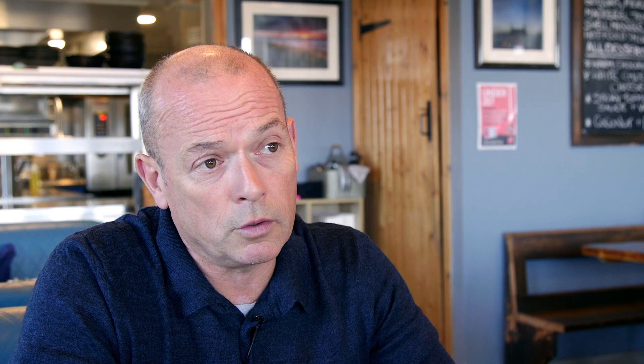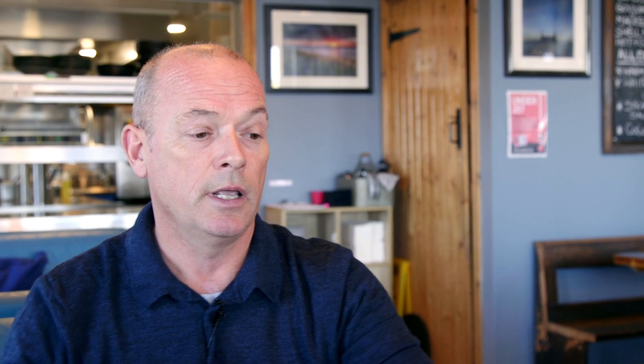We've got our plancher, which has got four sections, so each one can be turned on independently — we can have all four on. If we have all four on, we can actually use pans on there as well, which is a really good way to work. So you're not just having to use the induction areas for pans — you can actually cook on the plancher itself as well.